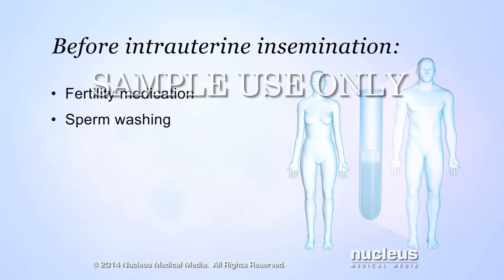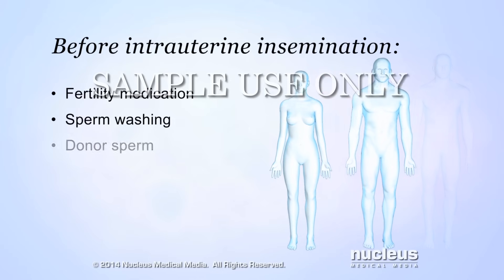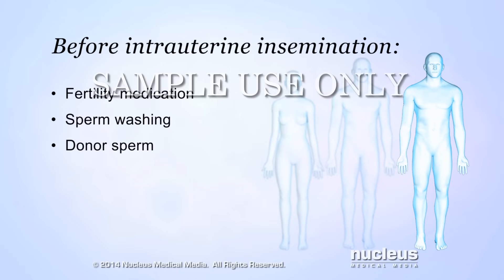If the male partner is completely infertile, also known as sterile, or if the woman does not have a male partner, previously washed and frozen donor sperm will be used for the procedure.